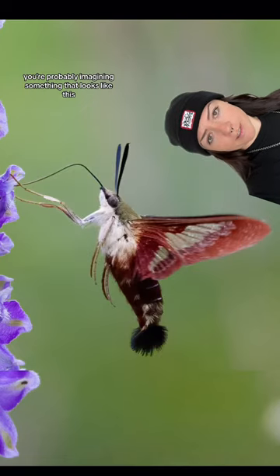Let's play a little game. Think of a hummingbird. Now think of a hummingbird mixed with an insect. You're probably imagining something that looks like this: a hummingbird hawk moth.